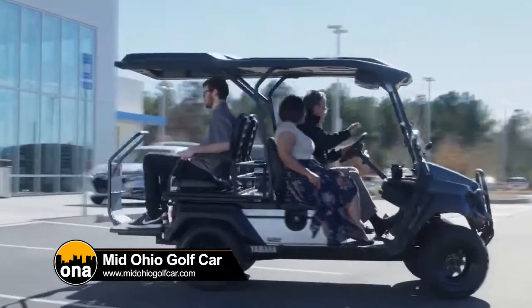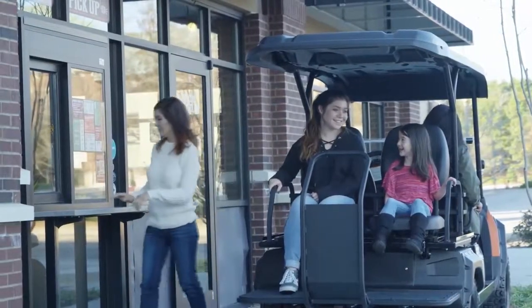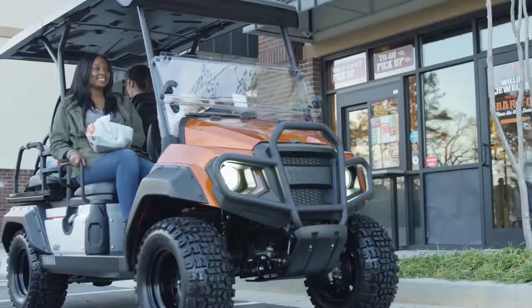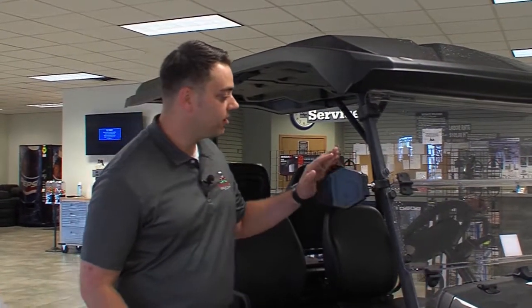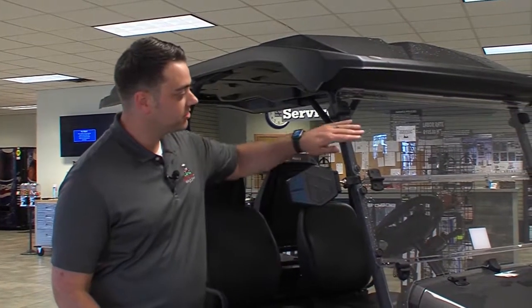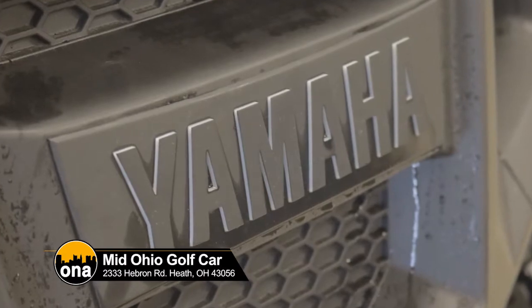I see so many golf carts driving around in neighborhoods and things like that. So, are these carts street legal? Yes. What makes them street legal for major communities is having mirrors, a windshield, turn signals, a horn, and a lit license plate bracket.